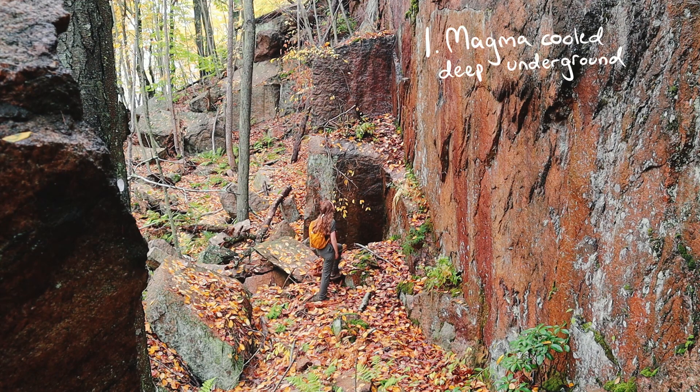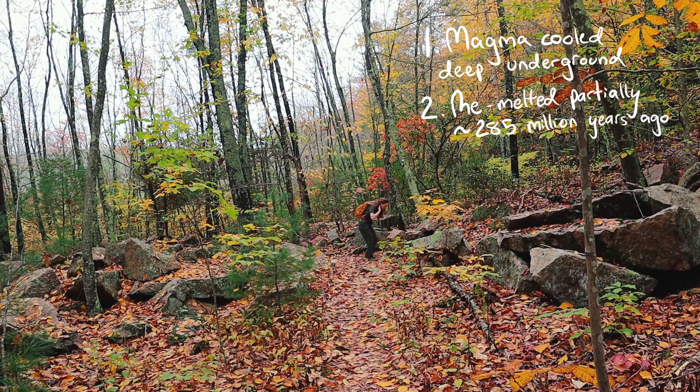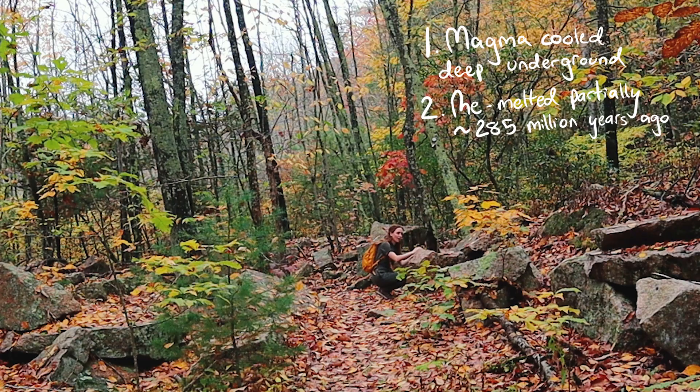The first life was magma cooling in the crust. The second was a re-melting event where certain parts were exposed to heat and pressure, causing them to melt and then re-cool. This is why you see some of those areas of extra large crystal grains called pegmatites.